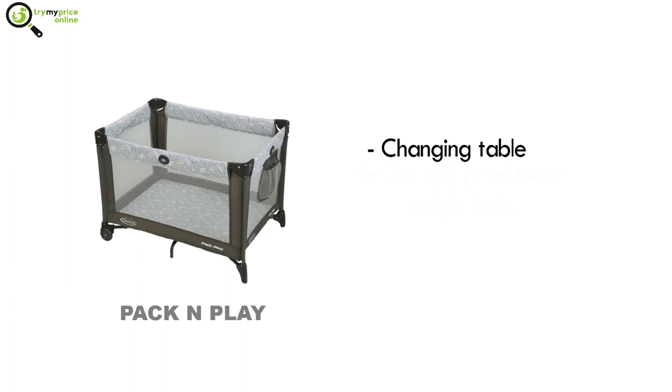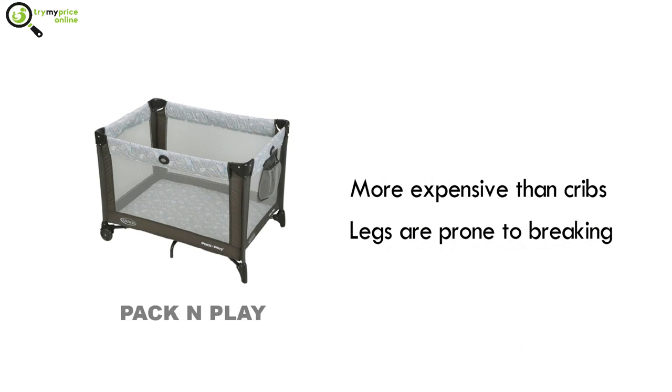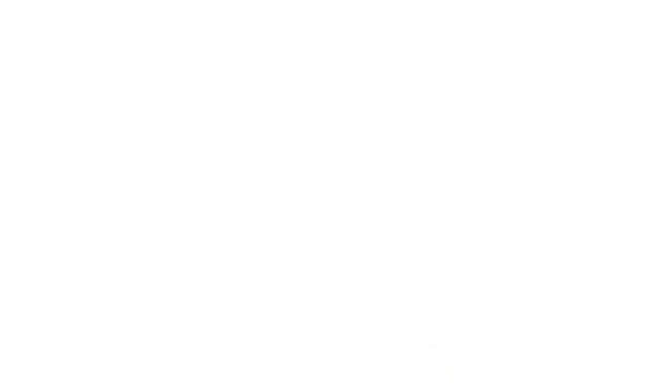Four — a pack and play comes with a changing table, play area, and other accessories that you can travel with; five — some pack and plays are lightweight but bulky; six — pack and plays are more expensive than cribs, and their legs are prone to breaking.